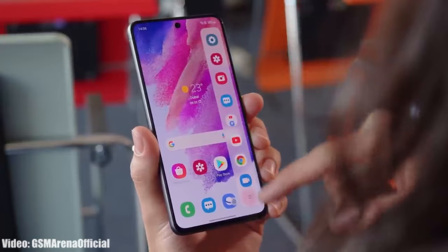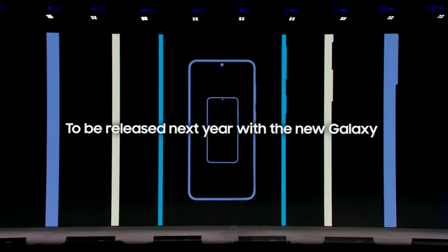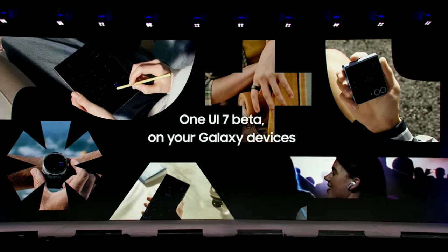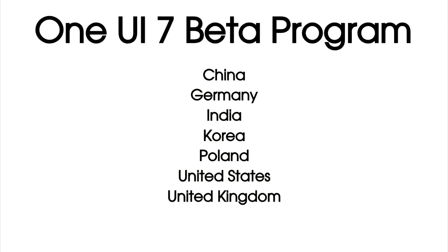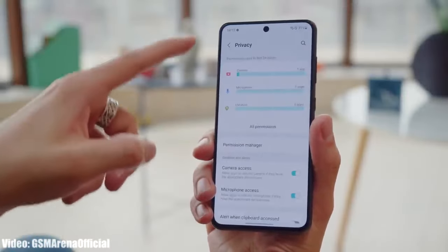Regarding the release date, Samsung said they will start rolling out the One UI 7 beta update by the end of 2024, and the stable One UI 7 update will be released alongside the Galaxy S25 series launch in 2025. It is expected that Samsung will release the One UI 7 beta update by mid-November, or at the latest by the end of November or the first week of December 2024.